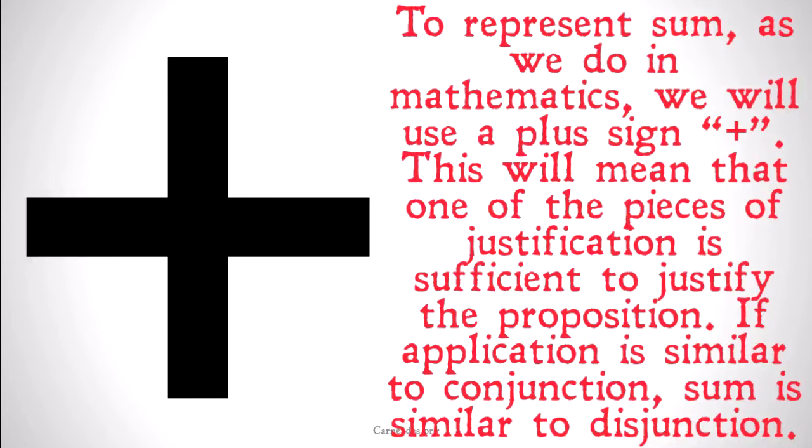It could be the case that either of them are sufficient, or the conjunction — the application of them — is sufficient, but at least one of them on its own is sufficient. If application is similar to conjunction, sum is somewhat similar to disjunction.